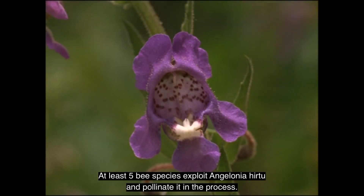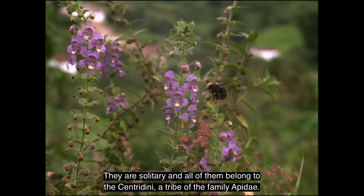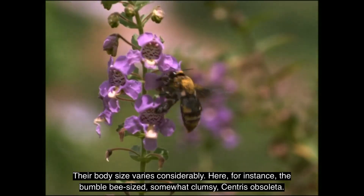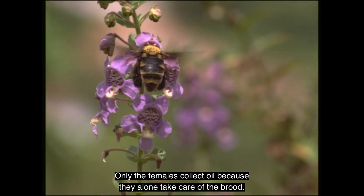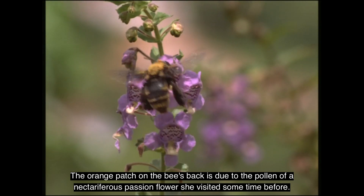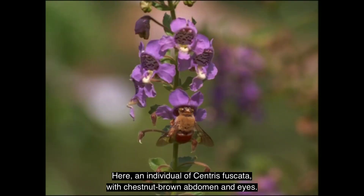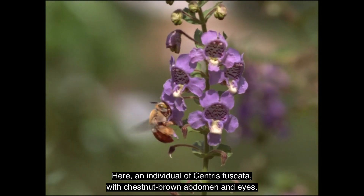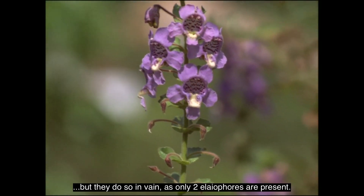At least five bee species exploit Angelonia hirta and pollinate it in the process. They are solitary and all belong to the Centridini, a tribe of the family Apidae. Their body size varies considerably — for instance, the bumblebee-sized, somewhat clumsy Centris obsoleta of the subgenus Melacentris. Only the females collect oil because they alone take care of the brood. The orange patch on the bee's back is due to the pollen of a nectariferous passion flower visited some time before. Here, an individual of Centris fuscata of the subgenus Trachina, with chestnut-brown abdomen and eyes. The middle legs also perform collecting movements outside the pouches, but in vain, as only two aliophores are present.